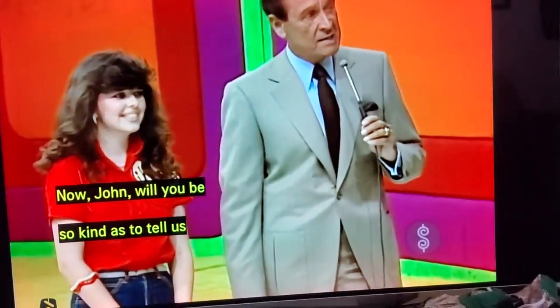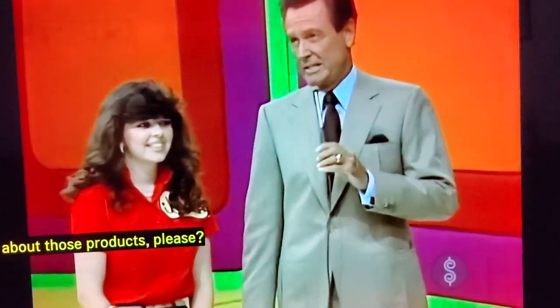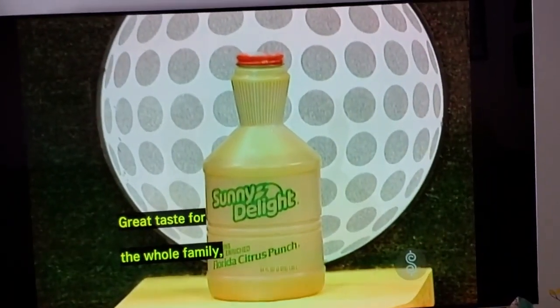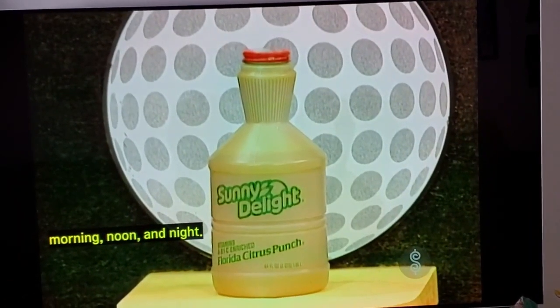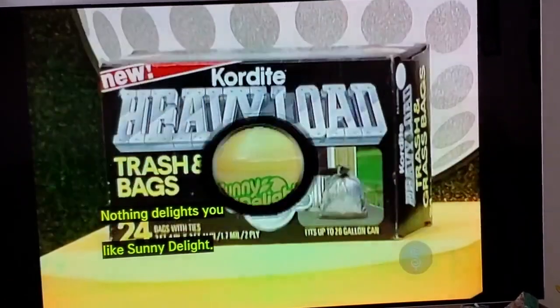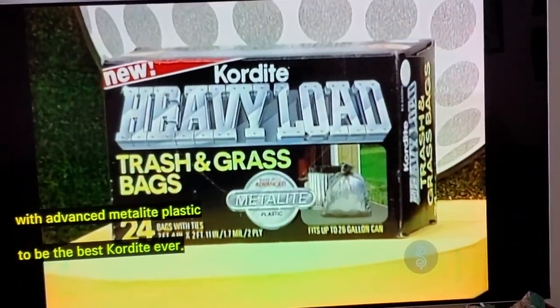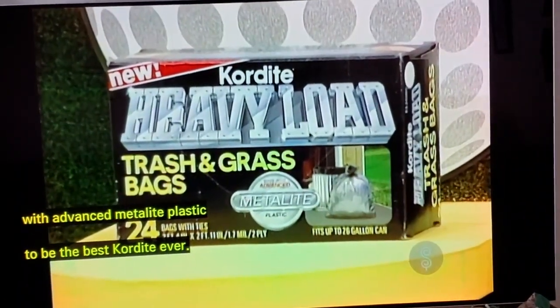John, will you be so kind as to tell us about those products, please? Delicious Sunday Delight Florida Citrus Bunch brand — great taste for the whole family, morning, noon, and night. Nothing delights you like Sunday Delight. Cordite heavy load bags: strength plus economy, made stronger with advanced metalite plastic. To be the best Cordite ever, we make strength a bargain.